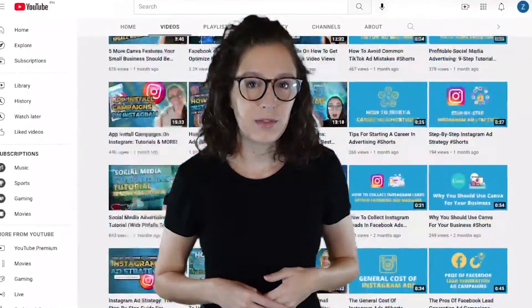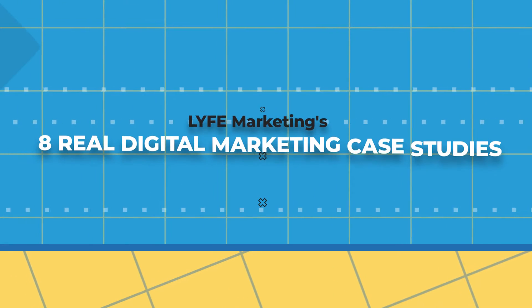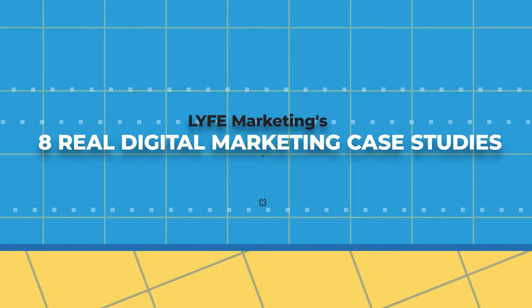We've put out so many videos covering different marketing strategies and tutorials. For today's video, I'm going to show you what those strategies look like in practice with eight real digital marketing case studies from our clients.